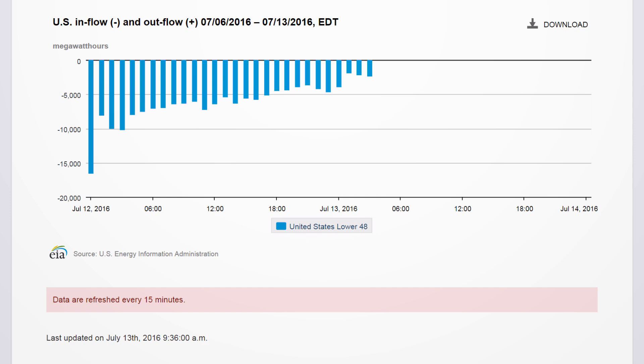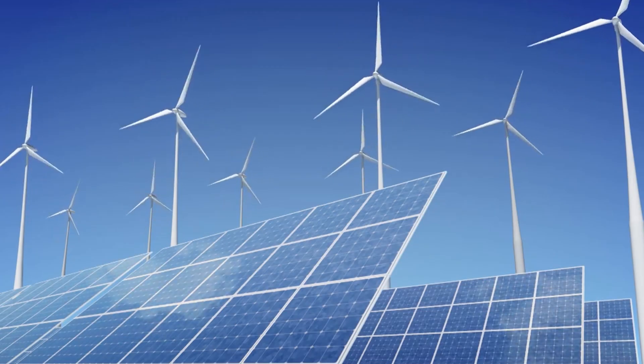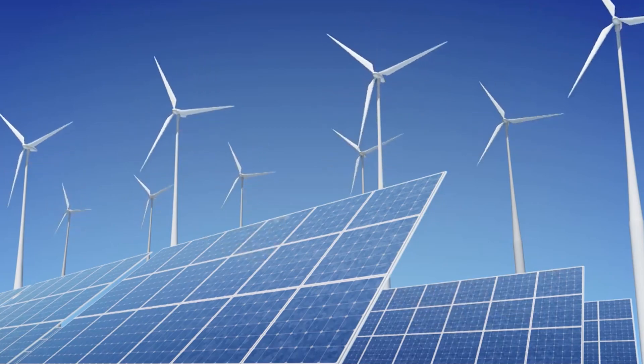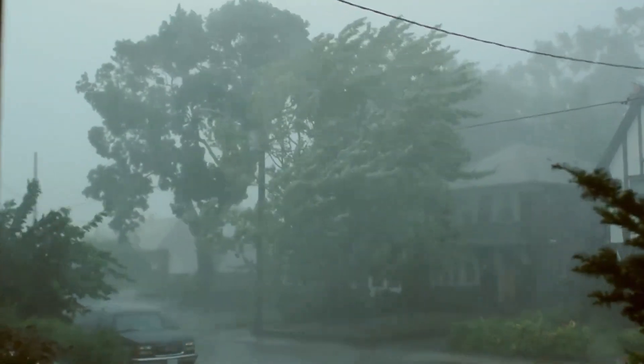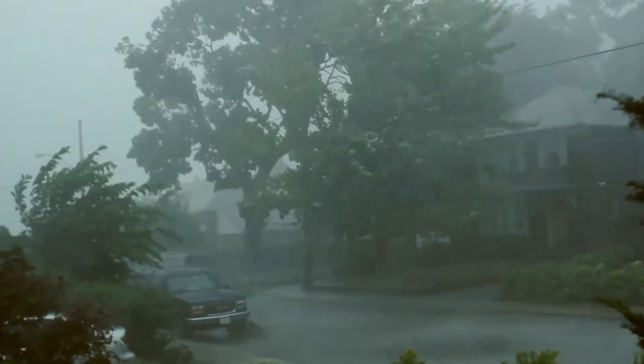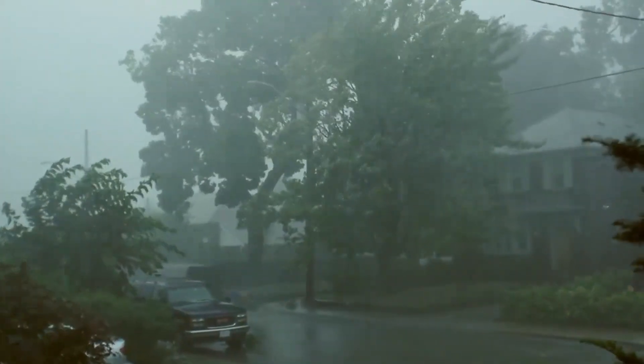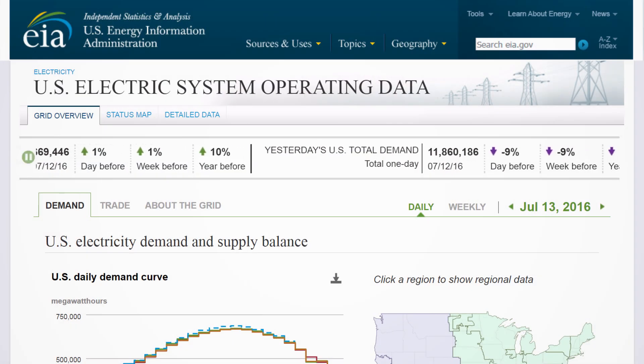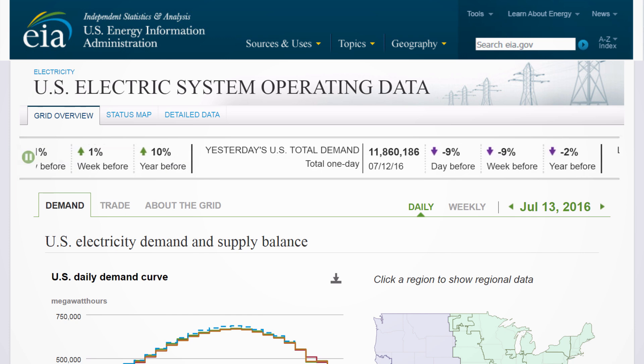This data helps you evaluate the effect of renewable power, smart grid, and demand response programs on the power industry. It gives you nearly real-time information on the recovery of electric systems after a hurricane or widespread power interruptions. It gives policy makers, researchers, market participants, and entrepreneurs the information they need about the dynamics of electric systems operation. That information means faster responses, better technology, and smarter decisions.